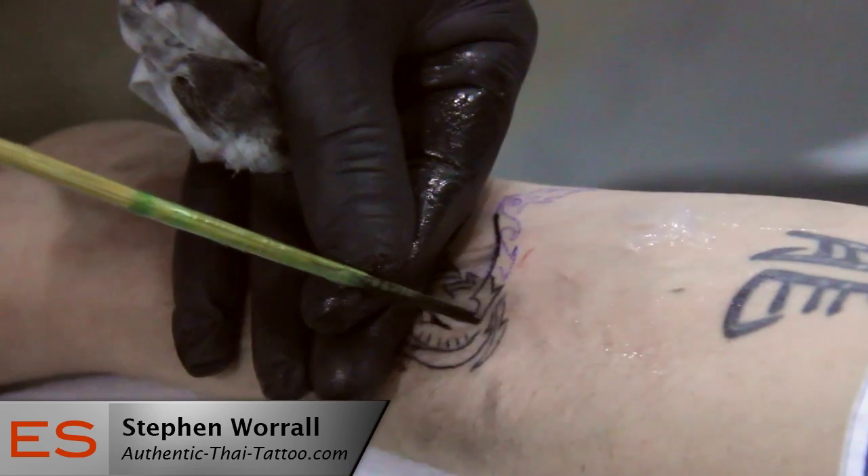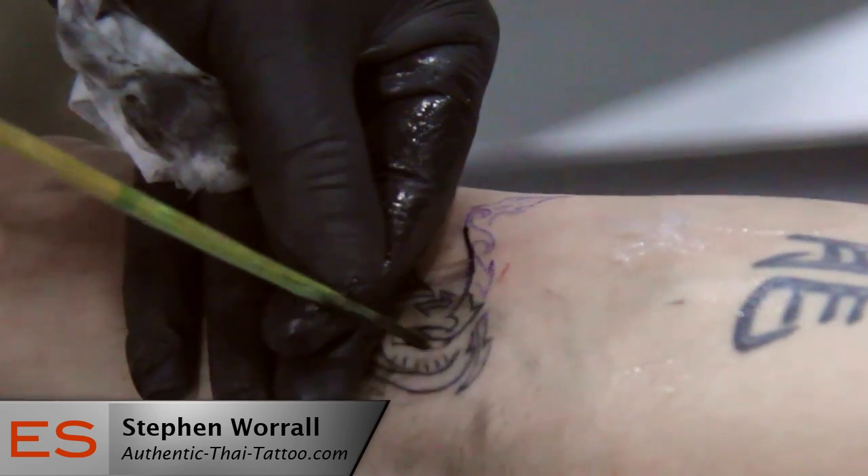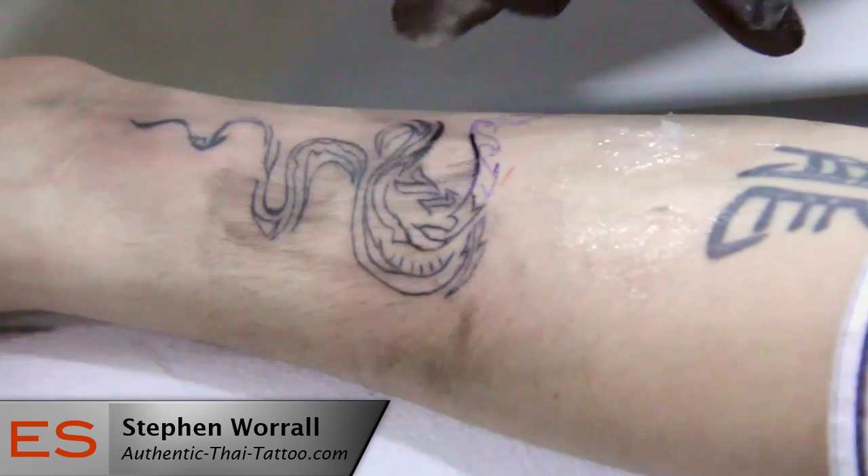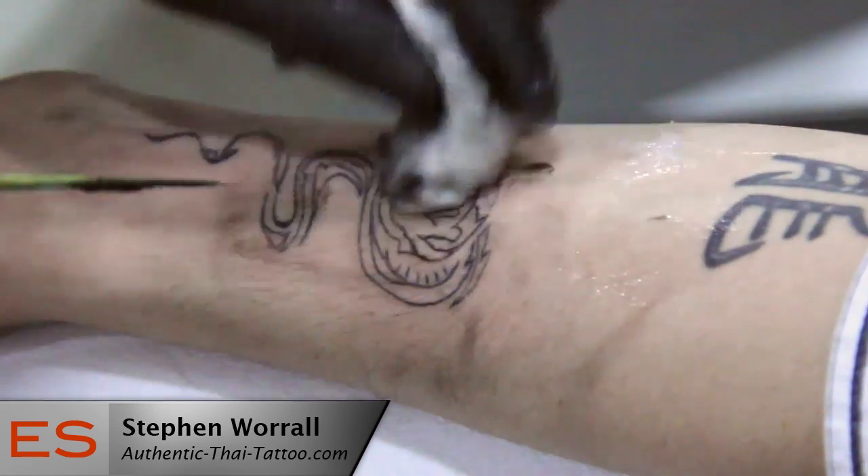And where is your studio? We're located in Southern Oakville at 490 Kerr Street, just south of Spears Road on the west side. And can we find you online? You sure can — at Authentic-Thai-Tattoo.com. And on Facebook? Authentic-Thai-Tattoo. And Twitter? Ty underscore tattoo. He's out there and you can find him.